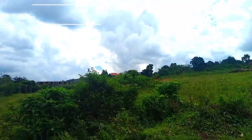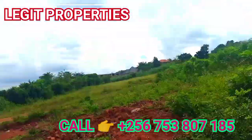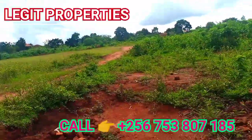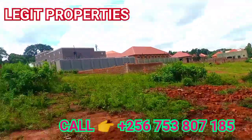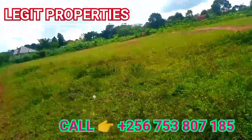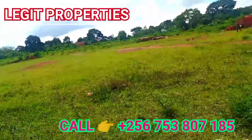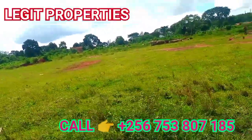These are the four acres attached together — this is the land, well-titled in a good area, an already developed area. The land goes from here down to the other extreme, and up, almost touching the tarmac — just about a hundred meters from the tarmac.